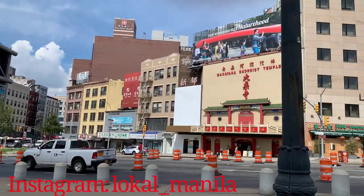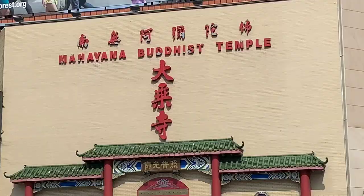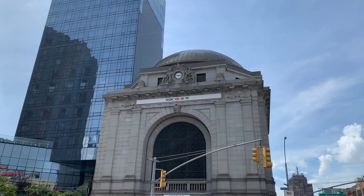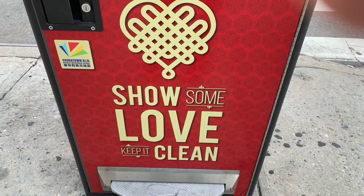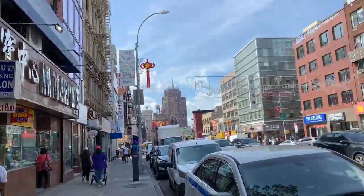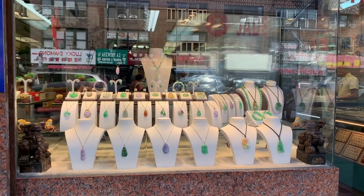By the way, please follow local_manila on Instagram. Please support local business owners, farmers, creators, and artists. Thank you.